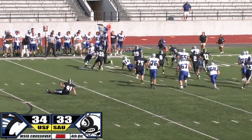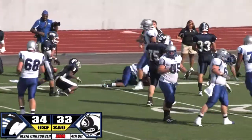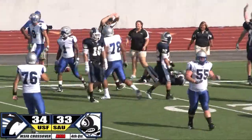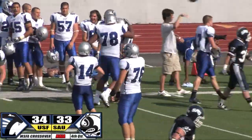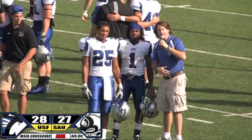A quick hitting play — they give it to Wolf. Wolf angles to his left, trying to stay in the corner and does. First down! The Cougars convert and will keep possession with 1:47 remaining.